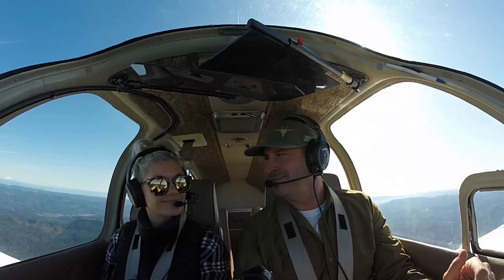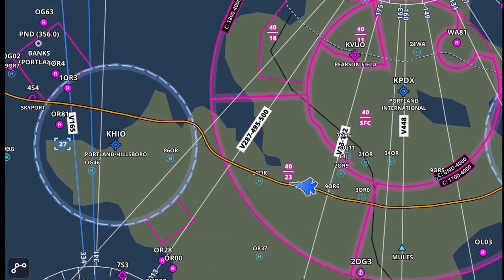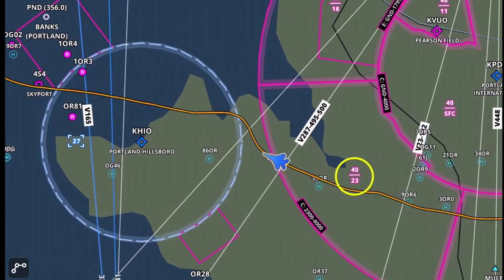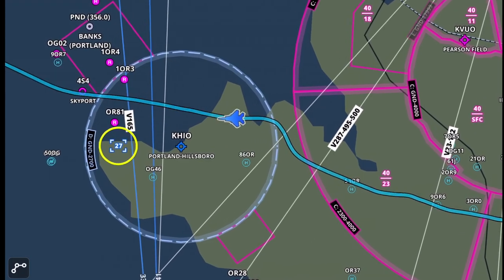Up to the coast on the crab run. One thing to always watch for flying VFR near congested airspace — I've got to be under 2,300 feet underneath Class C, and then there's Hillsboro just to the west. I've got to be above 2,700 feet in short order.